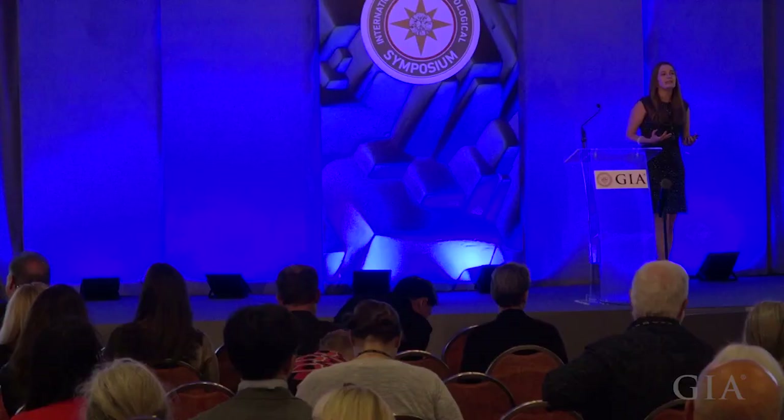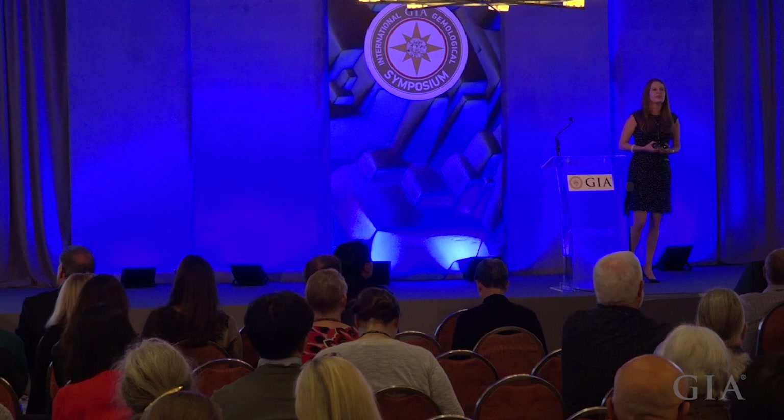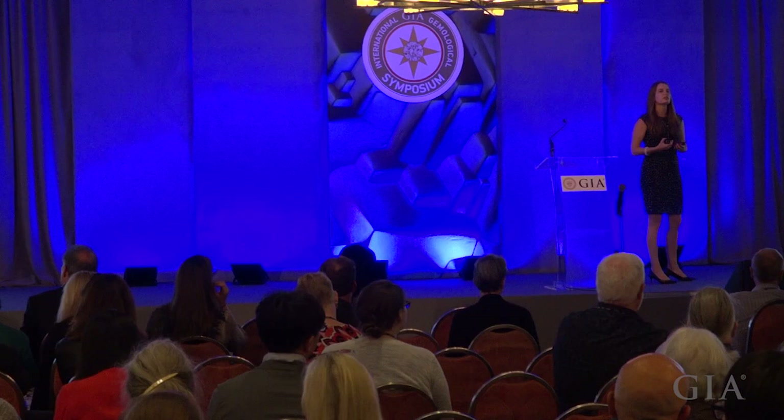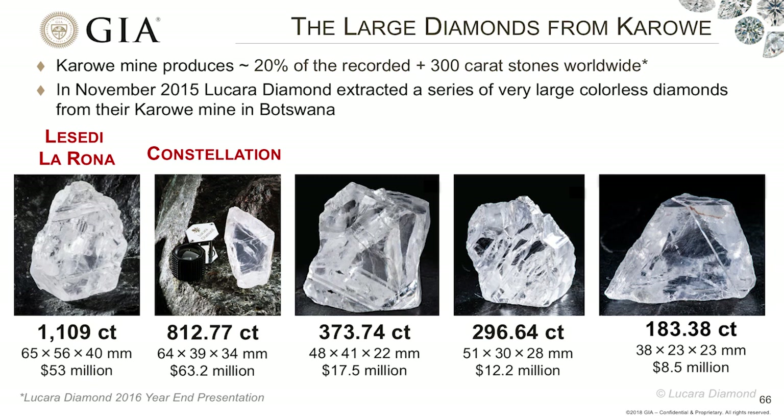Recently, there has been a lot of excitement about the material coming out of the Karowe mine in Botswana. One of the characteristics of this mine is that it's producing extremely large stones. According to them, approximately 20% of the recorded 30-carat-plus stones in the world come from them. November 2015 was a very, very good month — in fact, a very good week — when they extracted a series of extremely large stones.